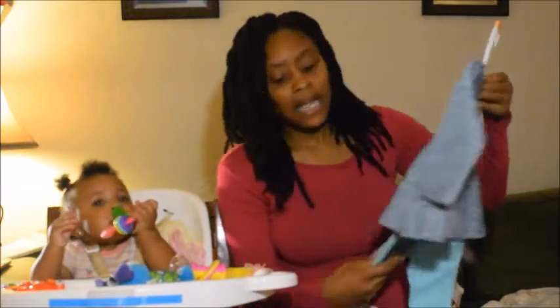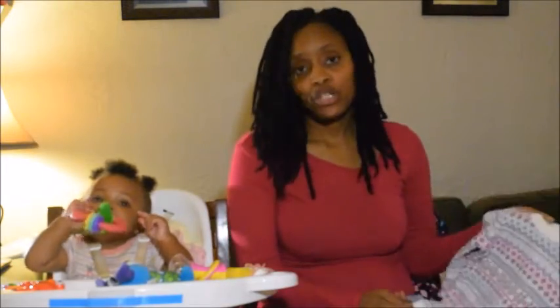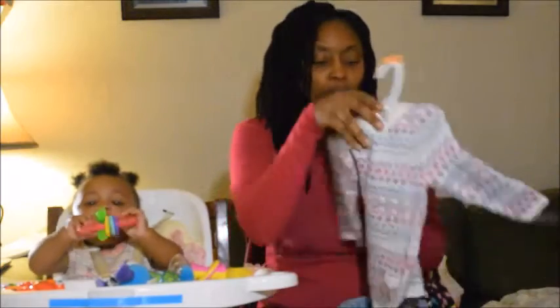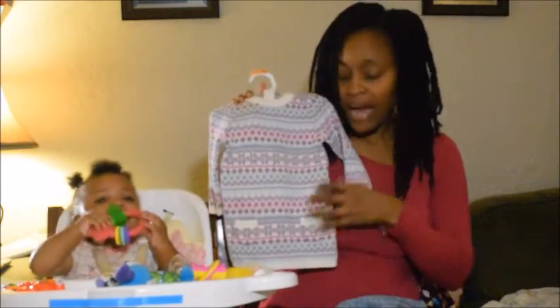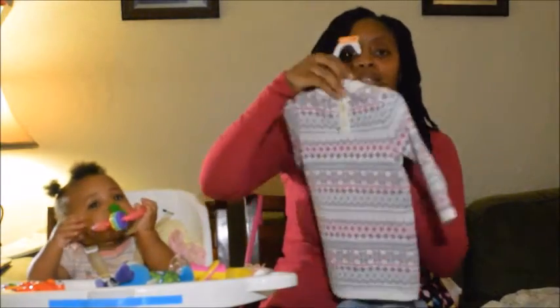This is six to nine months — all of these were six to nine months so far. She's seven months. I also got this sweater dress. It has just different designs on it and it has pockets in the front and three buttons in the back.